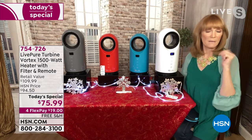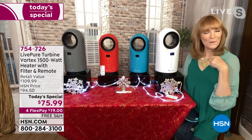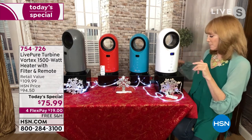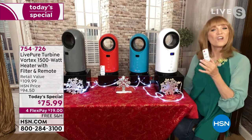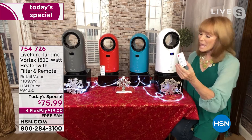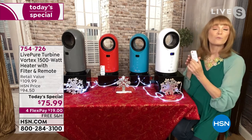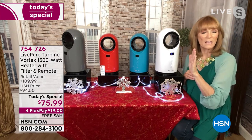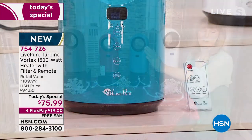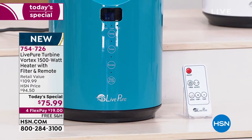They do thoughtful touches like USA-based customer service, so if you have a question or problem, you can call and speak to a very nice person. That phone call is taken right here in the United States. Then another convenience is the remote — you can control it from across the room. All of the features on the front are available on the remote. You have a rotate — that's a 60-degree oscillation — so it will send the warm air out one side, then center, then the other side, making all the air in the room really comfortable.